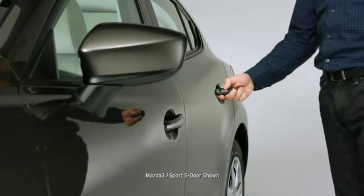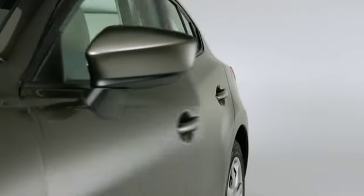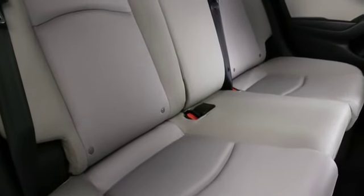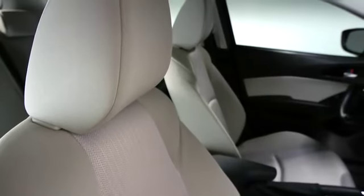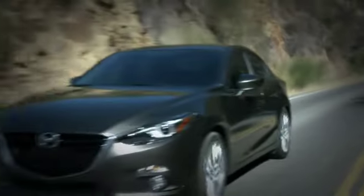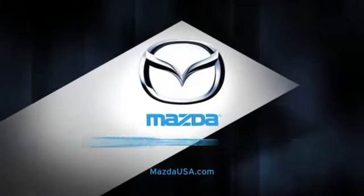You'll also get more driver convenience. A remote keyless entry system lets you unlock the doors remotely without using the key. And despite its sporty size, the Mazda 3 delivers plenty of space for passengers too. That's thanks to a five-seat capacity and ample headroom. So whether you're in the driver's seat or along for the ride, the Mazda 3 keeps the excitement going, mile after mile.